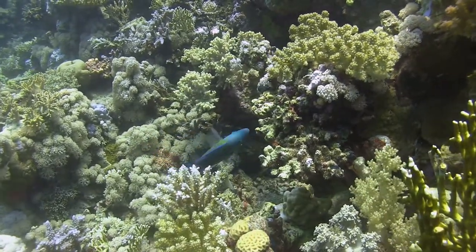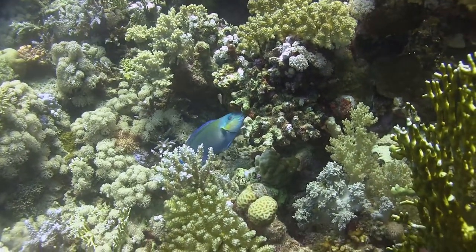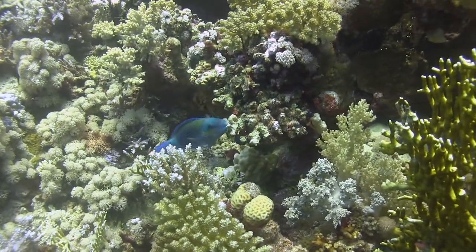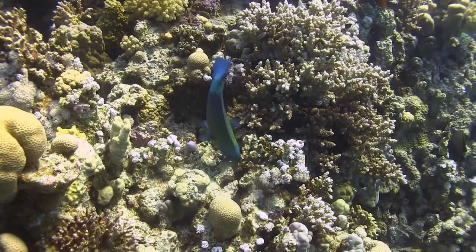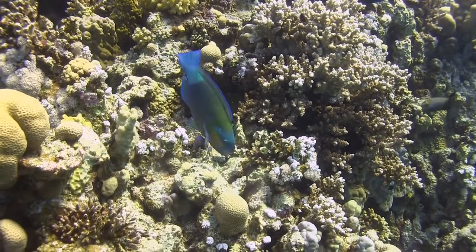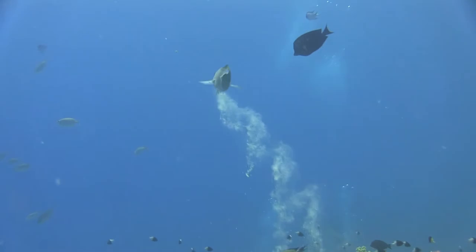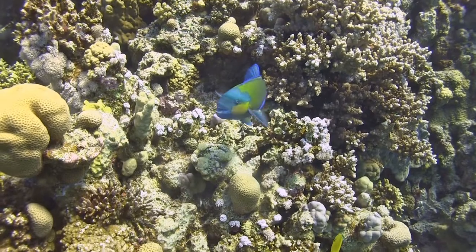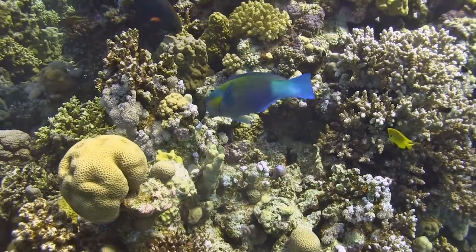Coral is a source of food for other fish. With his strong beak, the parrotfish scrapes off algae, but also the living coral. After he has worked the crushed coral inside, his body absorbs the food particles, and the indigestible remains leave his body in the form of sand. Some researchers estimate that he can excrete up to 90 kilograms of sand every year.